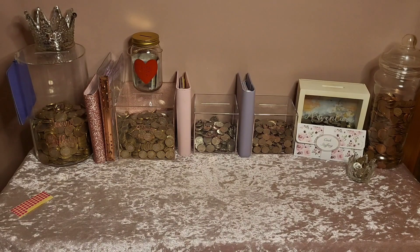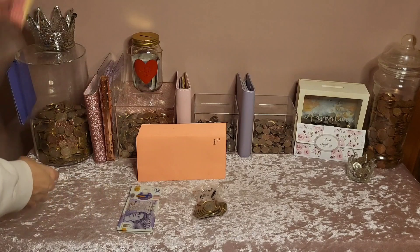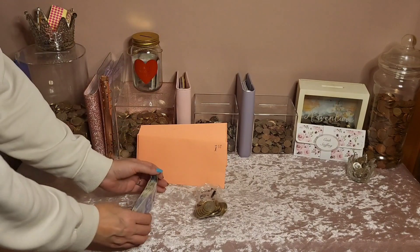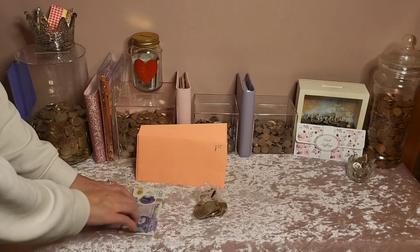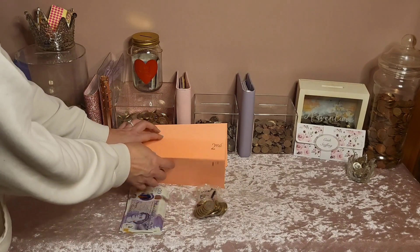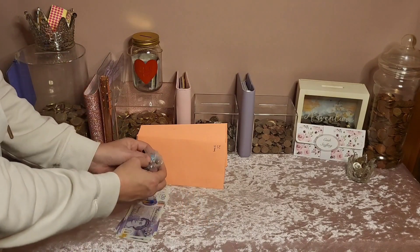All I've got to do now is stuff my 29 envelopes for February. It seems strange having 29 — obviously it's a leap year. Today is payday so I left all my direct debit and bill money in my account to come out throughout the month, then withdrew everything else. I've got 29 £20 notes and 29 two-pound coins to put £22 into each envelope to last through February.